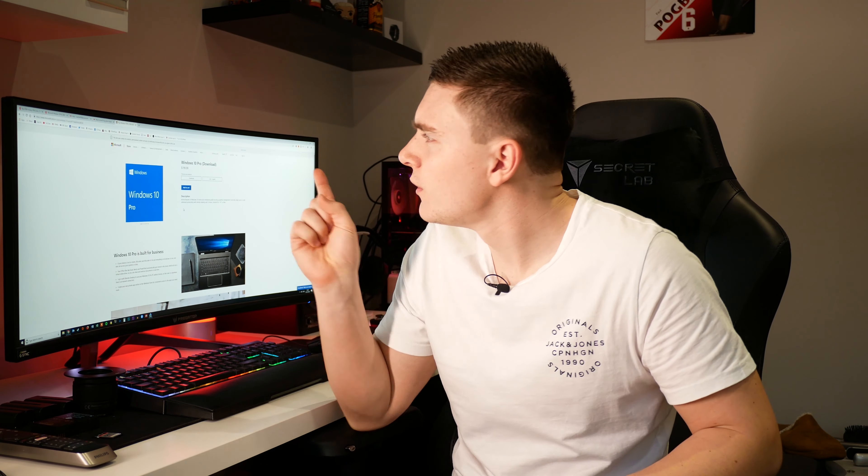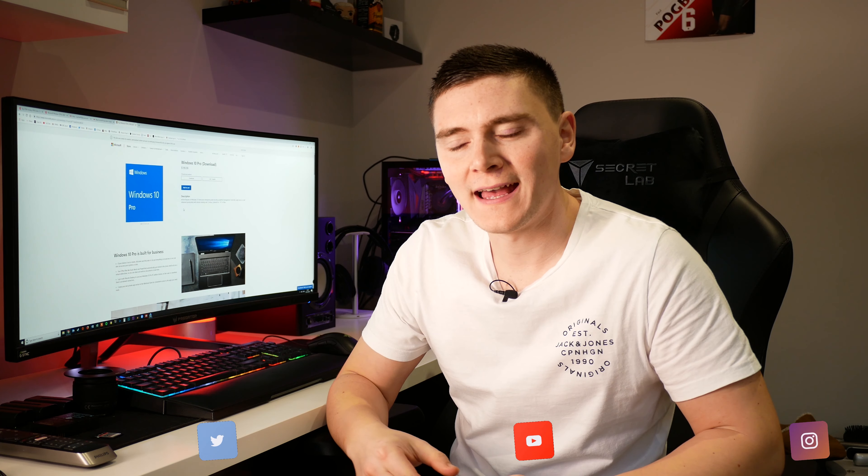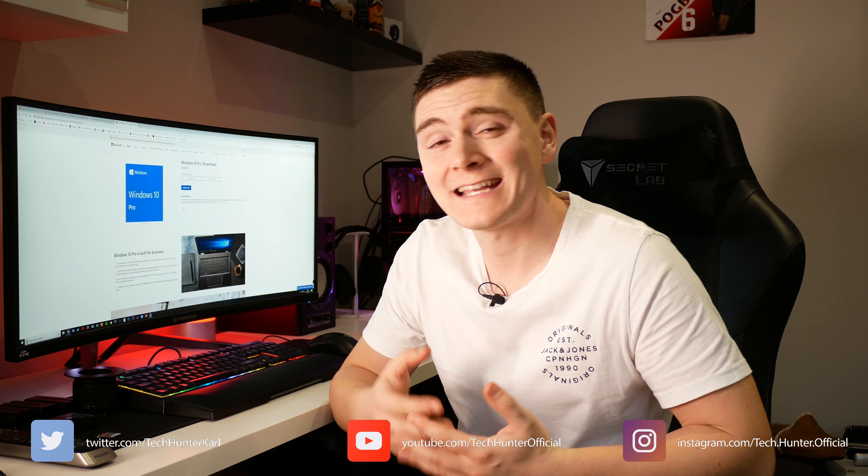What's up guys, my name is Carl and welcome back to Tech Hunter. Today I'm checking out Windows 10 Pro and how you can get that for less than £10.